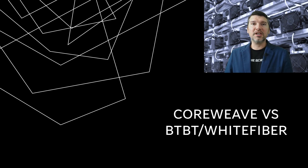Hello and welcome to a special edition of Financial Ernie. On today's video, we're going to take a look at two HPC AI companies and do a head-to-head comparison. I'm talking about CoreWeave and White Fiber.